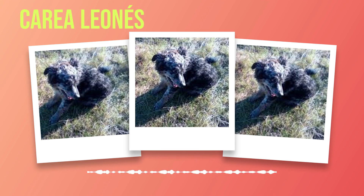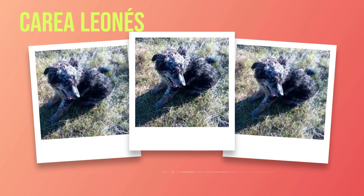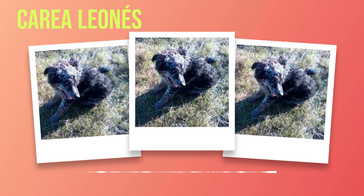While the Correa Leones is generally a healthy breed, there are some common health issues that potential owners should be aware of. Hip dysplasia and progressive retinal atrophy (PRA) are two conditions that can affect this breed. Regular veterinary checkups and preventive measures such as vaccinations and parasite control will help keep them in optimal health. Proper nutrition plays a crucial role in ensuring their overall well-being. A balanced diet rich in high-quality protein sources is essential for maintaining muscle mass while providing necessary nutrients for their active lifestyle.